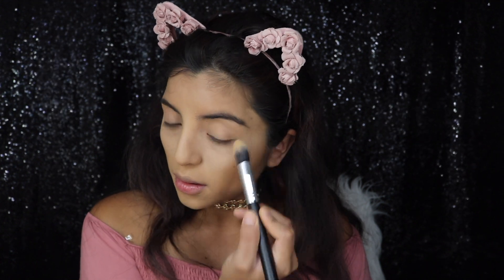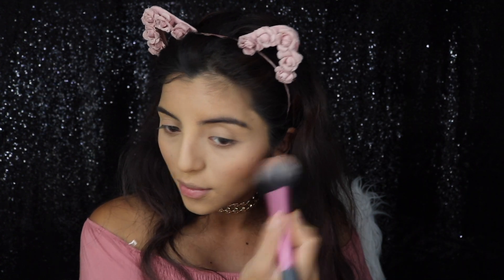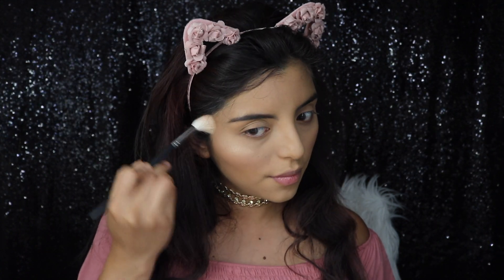For blush, I'm going to be using this Mini Tarte blush. I actually got this for my birthday — Sephora gave it to me. It's really cute. Then I'm just going to be spraying my brush with Fix Plus because I'm going to be applying highlighter now. I'm going to be using my Makeup Forever highlighter, and it's my go-to highlighter. I really like this highlighter.